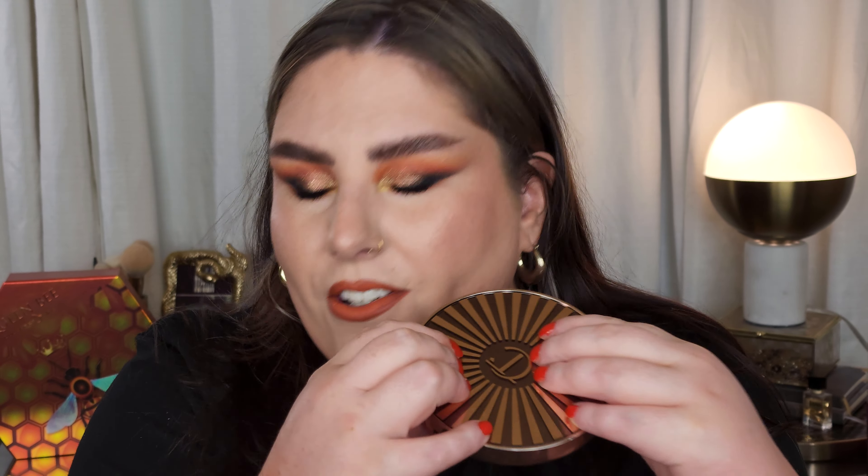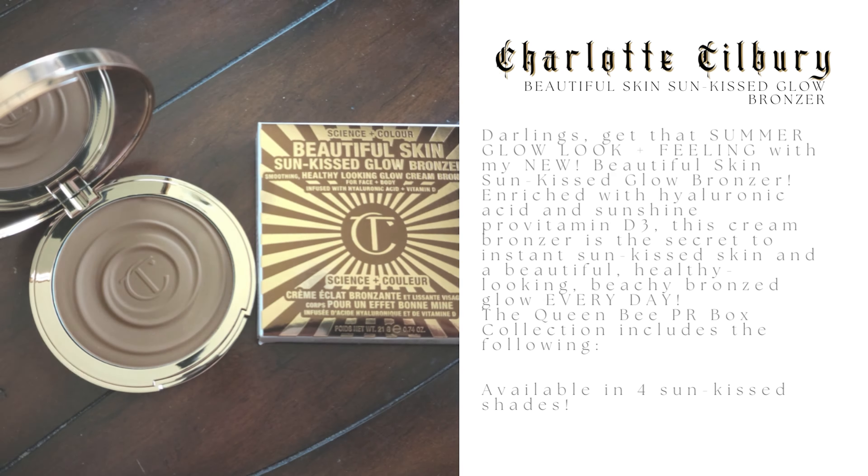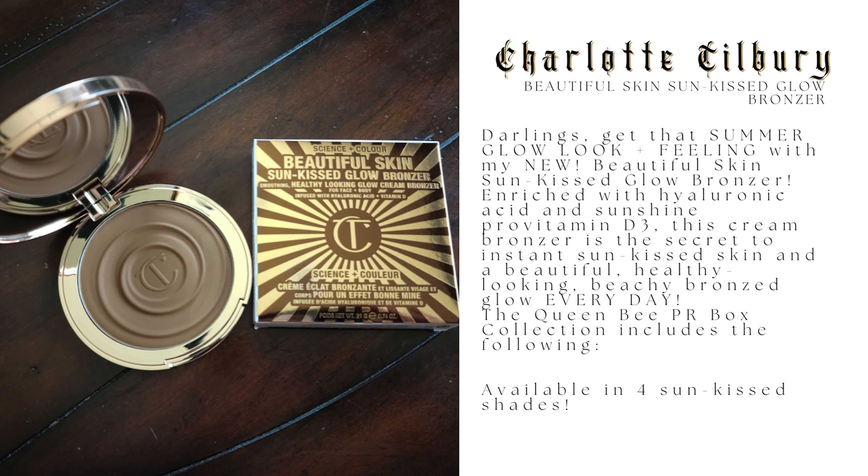We're talking about Charlotte Tilbury, so let's read through some of the claims. This retails for $56, which is quite a chunk, but it's a beautiful, very sturdy compact with a nice mirror. I have the shade 2 Medium, which is the second-to-lightest shade. I can make this work with a very light hand on my very fair skin when I don't have self-tan on, and with self-tan it is perfection. It comes in four shades — Light, Medium, Medium Deep, and Deep — though Light and Deep are currently sold out.